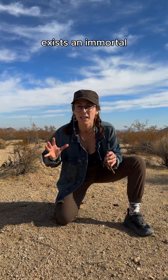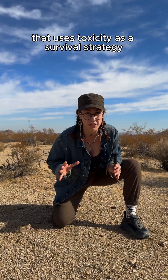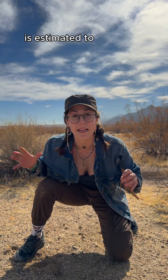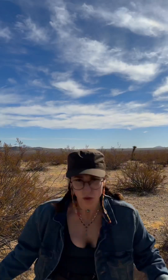Deep within the American Southwest exists an immortal water-hoarding overlord that uses toxicity as a survival strategy. And when I say immortal, I mean it — one of these species is estimated to be 11,700 years old. That species is... that right there. The creosote bush.